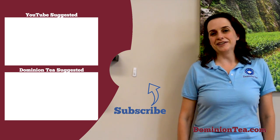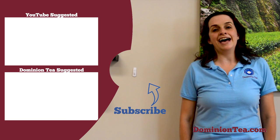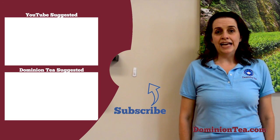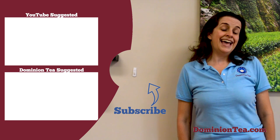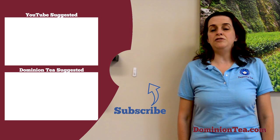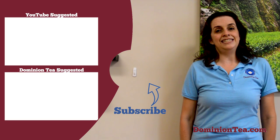We hope you enjoyed learning more about tea with us. Hit the subscribe button so that you can be notified when we add more videos to our channel, and check out the highlighted videos to learn even more about tea. You can check out all of the teas we talk about in our videos at dominiontea.com.